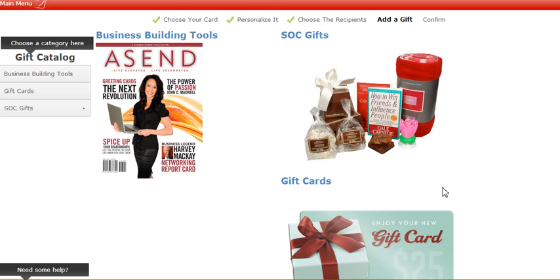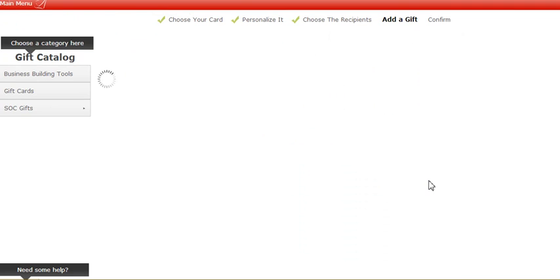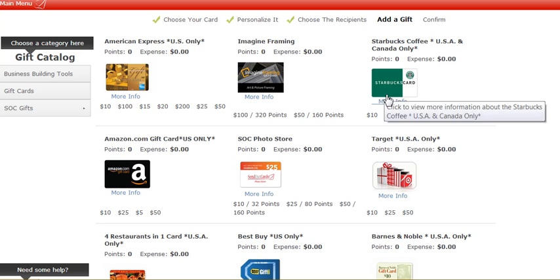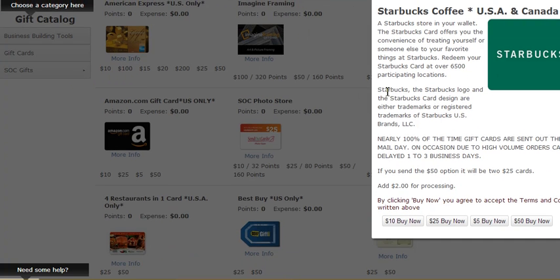It asks: would you like to add a gift? In this case I'm going to add a gift card — a $10 Starbucks card. So I'm going to buy that now.